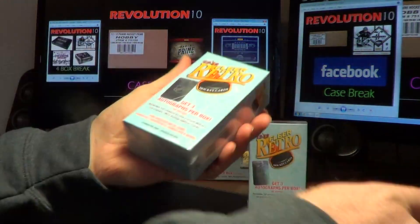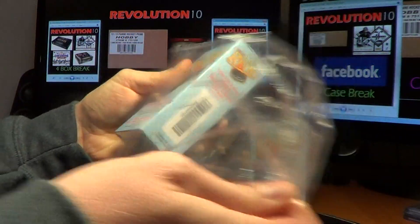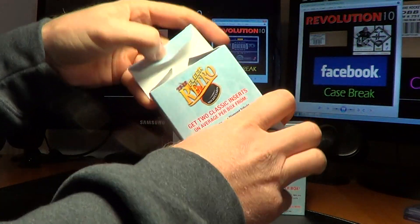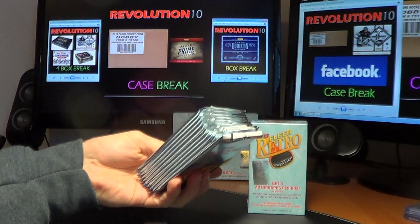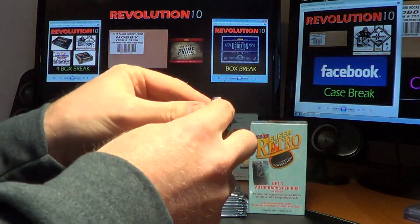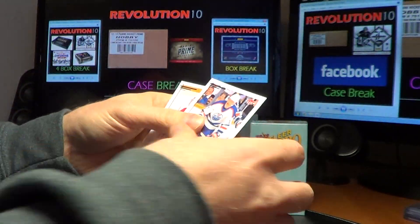Alright, ten packs in each mini box, three autographs in each one. Hopefully we pull some of the short print cards out of this one.